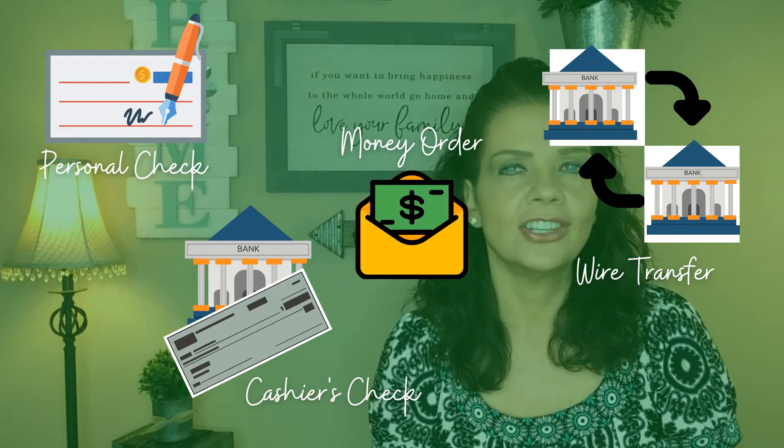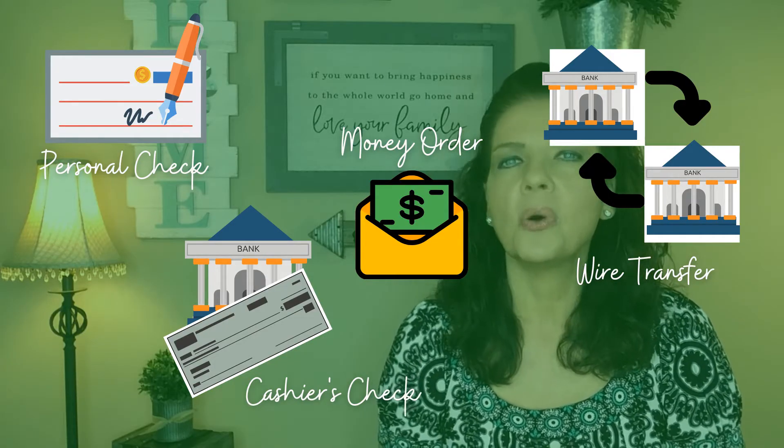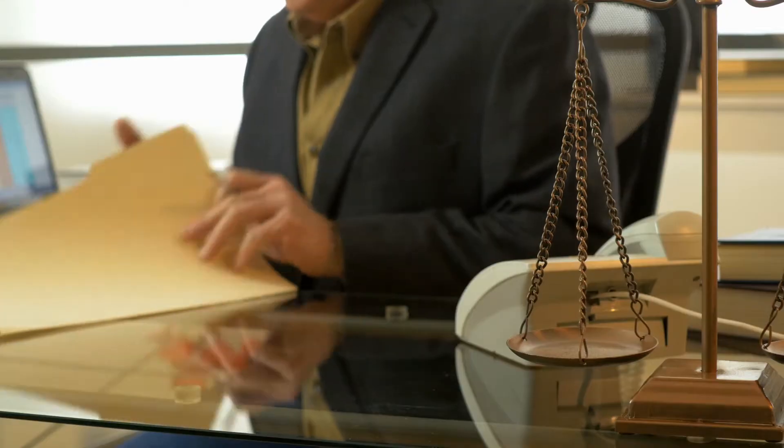A buyer has several options to provide the earnest money. You can either pay by personal check, cashier's check, money order, or a wire transfer. You have a certain number of days to get this money into the right account. While you're waiting to close on your house, the money goes into an escrow account where it's protected and safe — either into the brokerage's escrow account or straight to the attorney holding the closing. You may also hear these funds called an escrow deposit, which is used interchangeably with earnest money deposit but means the same thing.